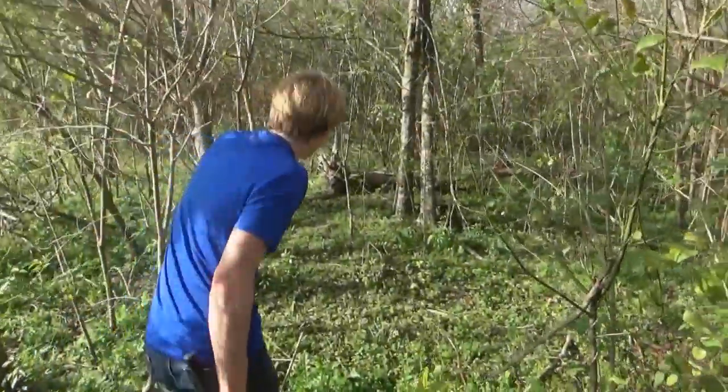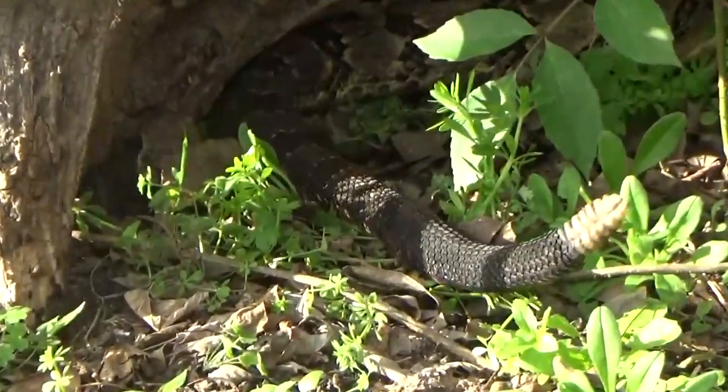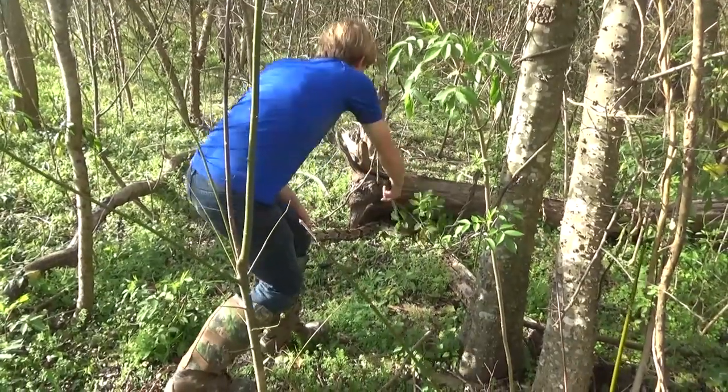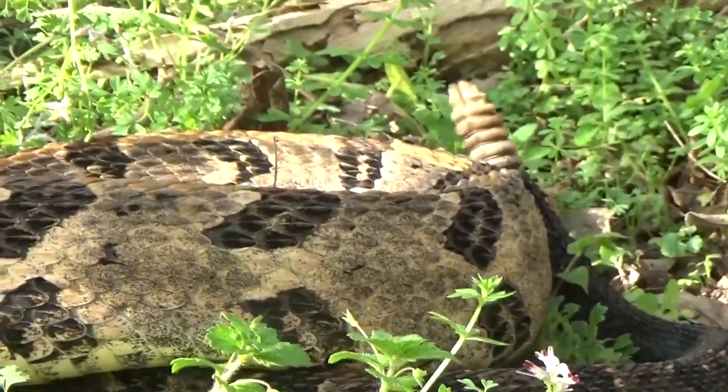Have a look at that. Big cane breaker. That is a big cane breaker. Oh, there it is. There's the snake. Oh my gosh.